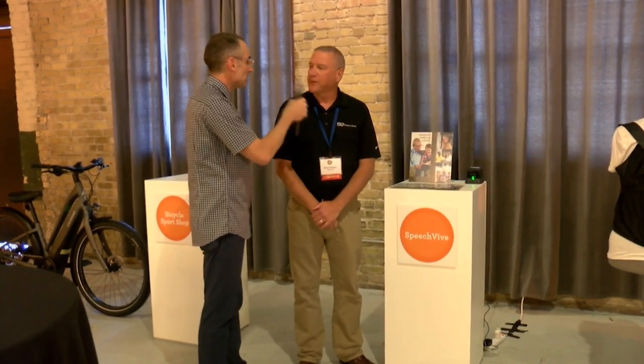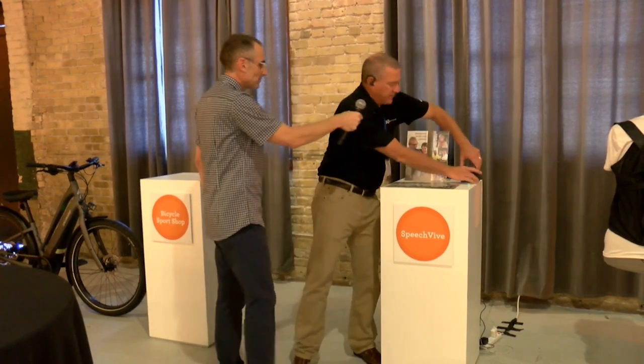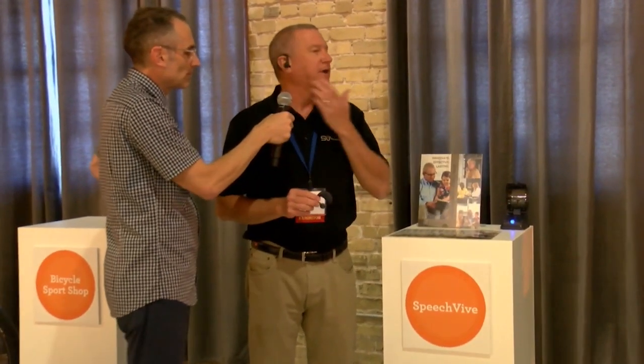So Price, take us through the SpeechVive. The SpeechVive is a wearable device — I've got a right ear device on. We can fit the right ear or the left ear. It was developed at Purdue University in Lafayette, Indiana in the speech lab by Dr. Jessica Huber. The company was spun out of the Purdue Technology Lab in 2011 and rocked along predominantly as a research company.